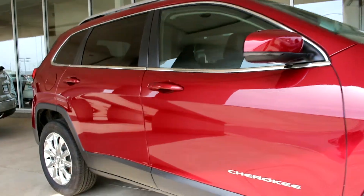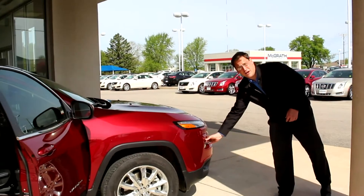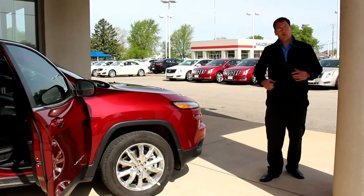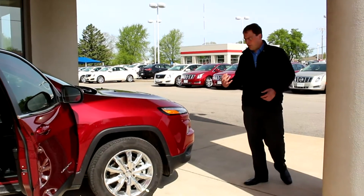You're going to have your fog lamps down below. Your headlamps are actually going to be here in the middle of the bumper, and then up top you are going to have LED daytime running lamps. It really sets the whole thing off, especially at night when they're all lit up.